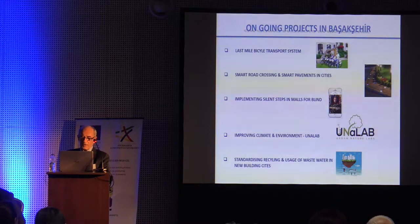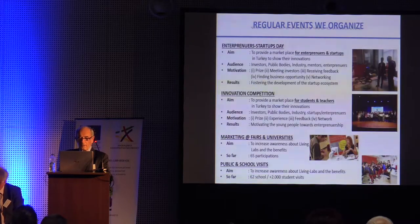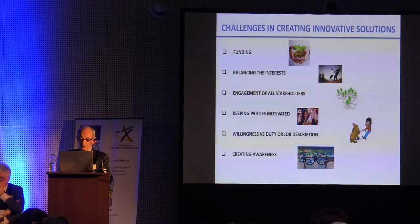Ongoing projects include autonomous vehicle transport systems, smart road crossings, smart fences in cities, implementing silent steps for the blind, improving the climate environment, and standardizing recycling and usage of waste water in new cities. Regular events we organize include: entrepreneur and startup days, innovation competitions, marketing fairs in universities, public school visits, challenges in creating innovative solutions, funding, balancing interests, engagement of all stakeholders, keeping partners motivated, and creating awareness.